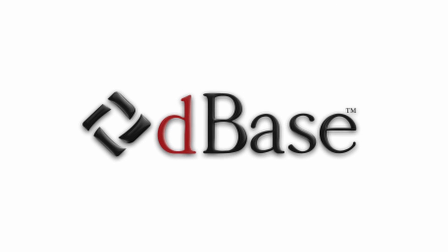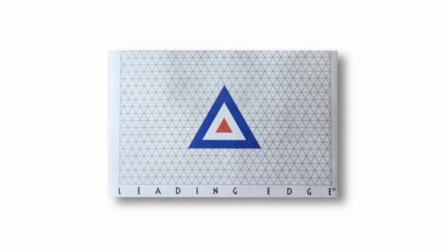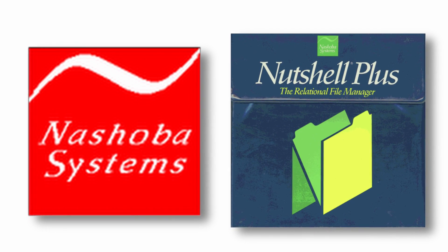Then, in 1984, Apple released the Macintosh Computer, whose graphical user interface was easy to use, and clearly would be a great fit for a product like Nutshell Plus. But there was a problem. Leading Edge considered themselves an MS-DOS-only operation, and refused to publish any Macintosh software. This meant that if Nashoba was going to sell Nutshell Plus into the Macintosh market, they were going to either have to sell it themselves, or find another publisher.